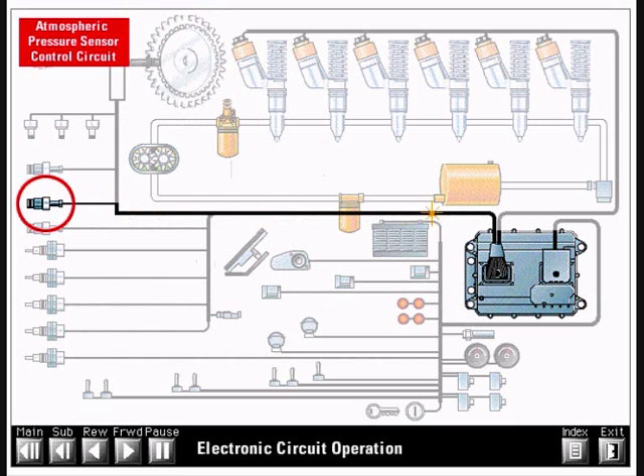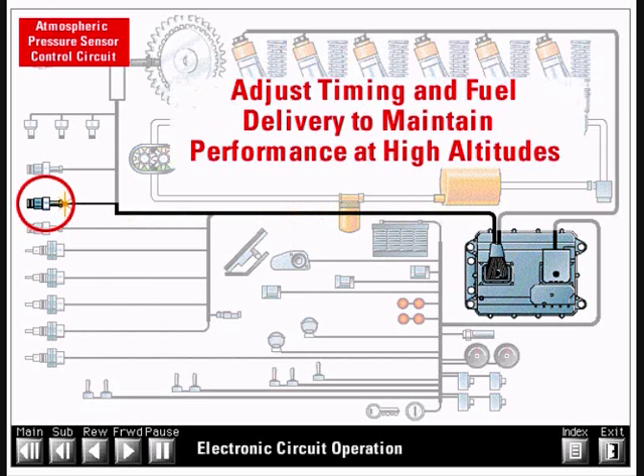The atmospheric pressure sensor measures atmospheric pressure in order to compensate for altitude. It sends a DC signal back to the ECM. The ECM uses the atmospheric pressure signal to adjust timing and fuel delivery, maintaining engine performance and emissions at high altitudes. The atmospheric pressure sensor is also used to automatically calibrate the other pressure sensors.